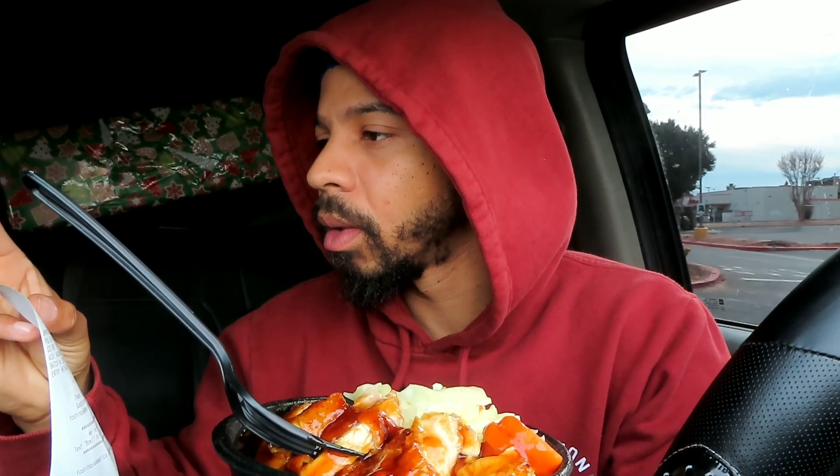This is either the teriyaki one or the habanero. How much are they each? It was first $19, but when I went up to the window after the coupon it only came out to $12.93 — and that's for two of them.